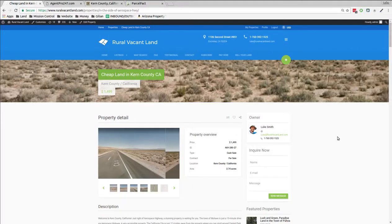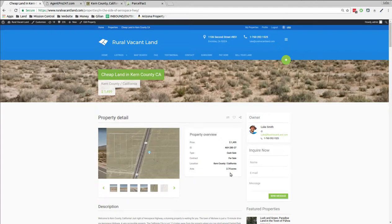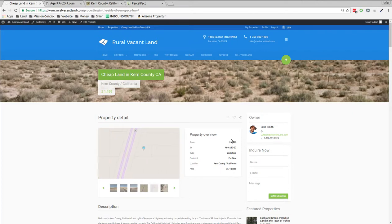Welcome to RuralVacantLand.com. This is Luke Smith and I'd like to talk to you about some cheap land in Kern County, California. This one is a little over two and a half acres — 2.74 acres right next to a road. I'm asking $1,499 for this property.